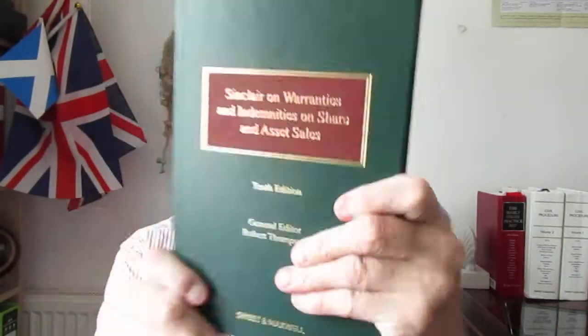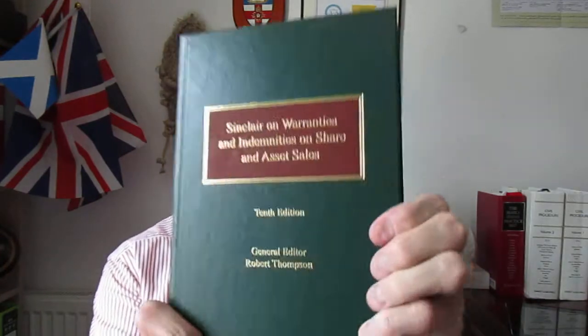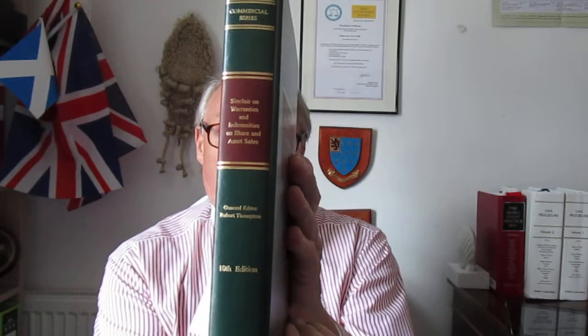Now let's have a look at the book first of all. Here it is. It's a hardback book — green cover, hardback — there's the front, and then there's the spine. Now it's not a heavy book at all. It's running to something approaching 500 pages.